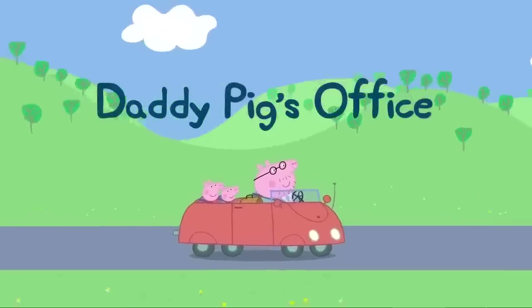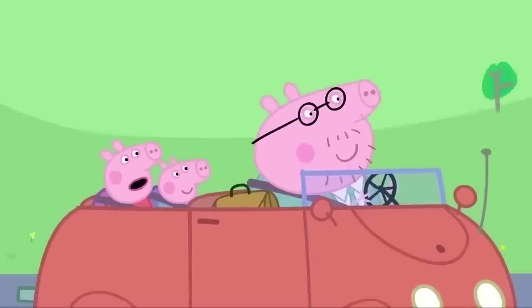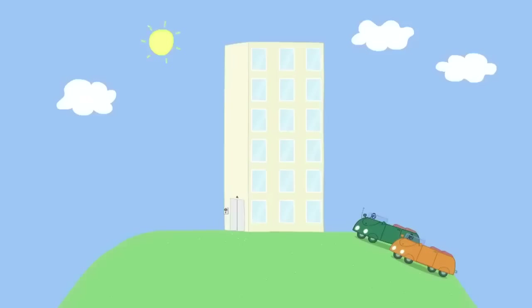Daddy Pig's Office. Today, as a special treat, Peppa and George are visiting Daddy Pig's office. Daddy, what do you do at your office all day? Lots of fun things. You'll see. This is the building where Daddy Pig works. We're here! Hooray!